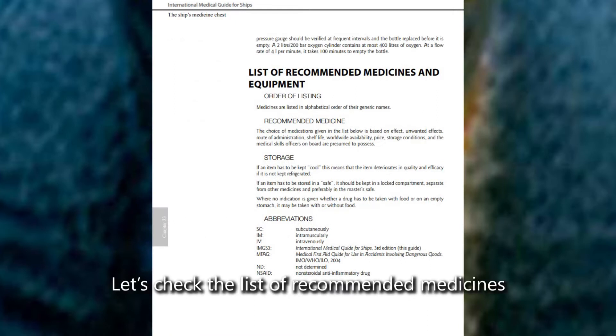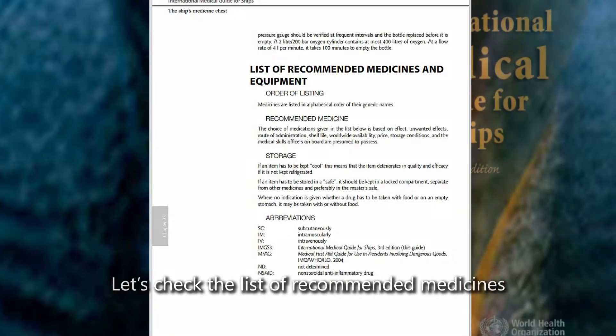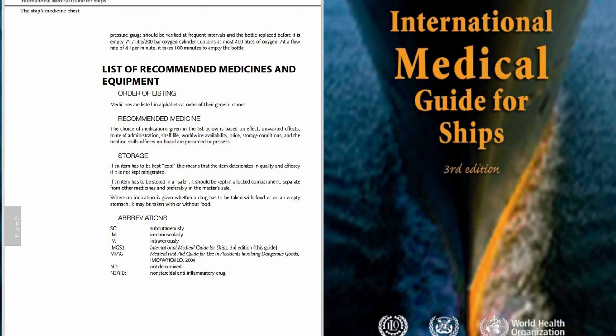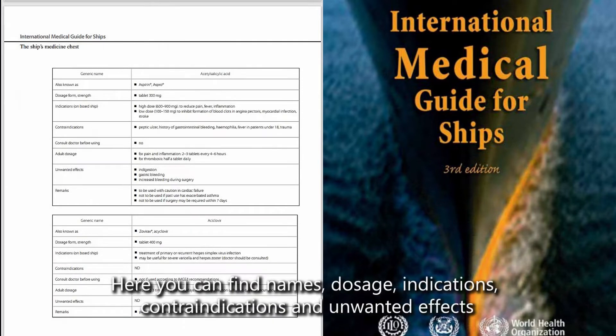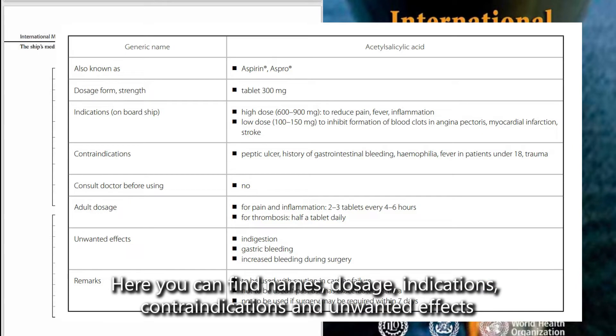Let's check the list of recommended medicines. Here you can find names, dosage, indications, contraindications, and unwanted effects.